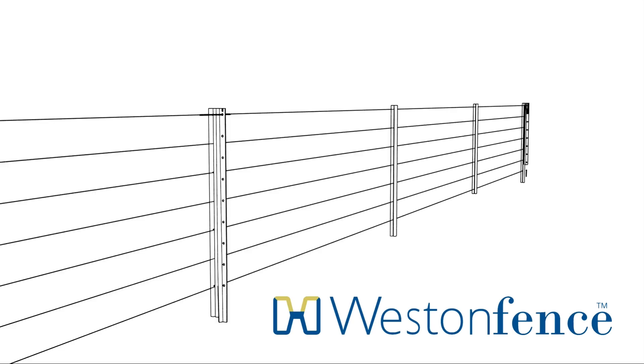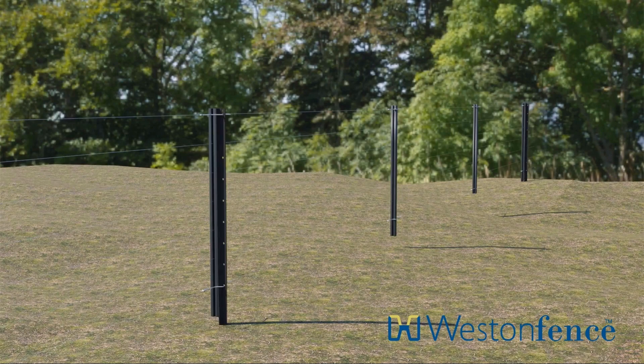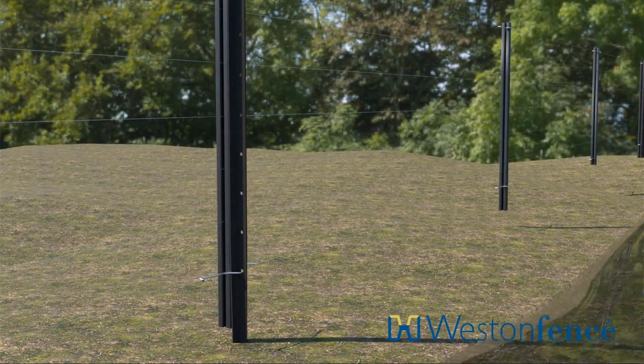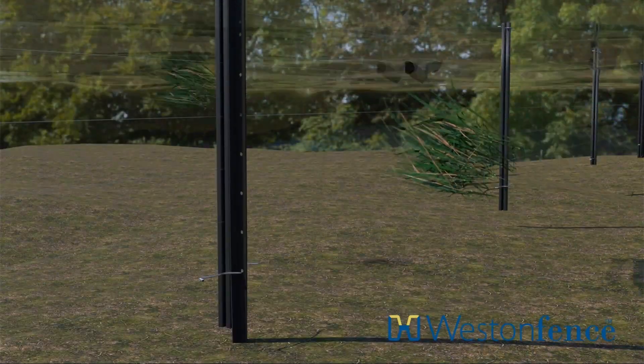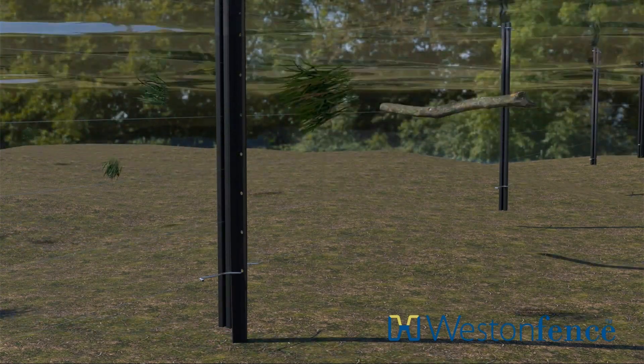Fencing for flood-prone and riparian areas. Western Fence is a versatile suspension fence which performs exceptionally well under extreme weather conditions like flooding. We've had favourable feedback from landowners in flood-prone areas who've installed the Western Fence fencing system. They're amazed at how well the fence withstands the rush of flood water and debris.